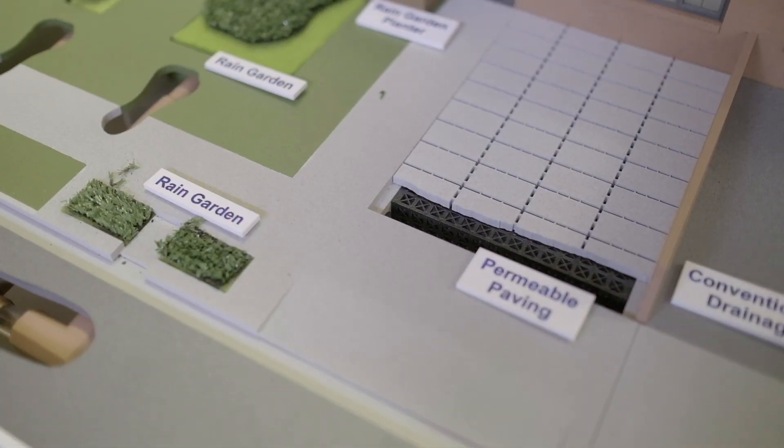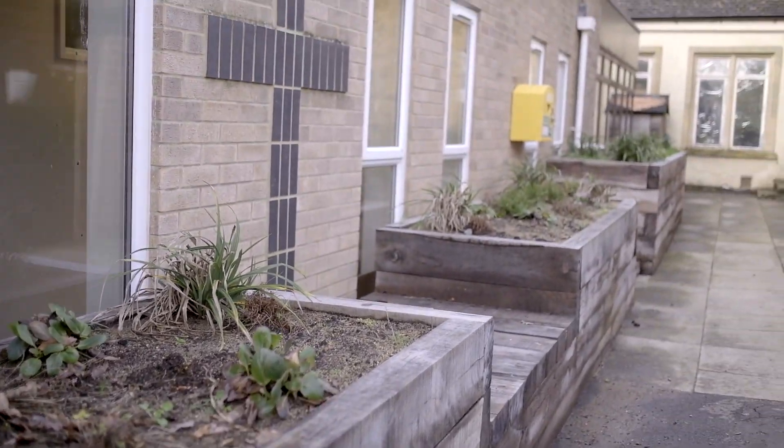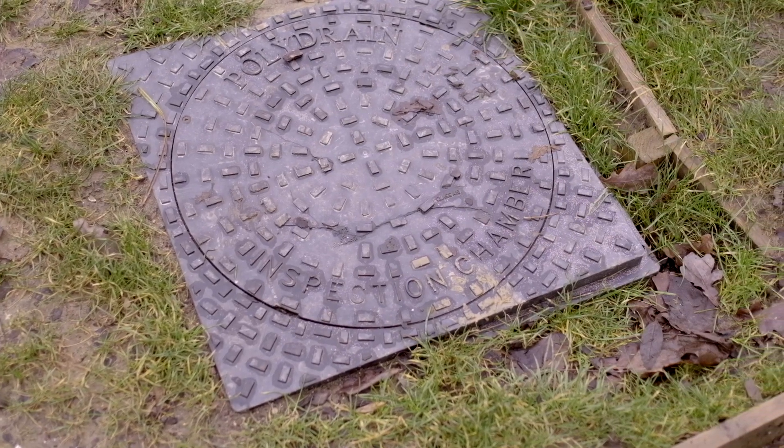We've designed some natural features — some rain gardens and some planters — that collect rainfall and effectively mimic nature. They allow water to infiltrate slowly back into the ground, and also overflow at a controlled rate back into Severn Trent's network, which helps to reduce that peak flooding response.